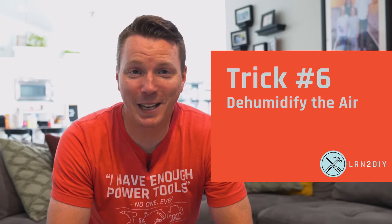Trick number six is to use a dehumidifier. The humidity in the air, depending on the temperature, can exaggerate things and make it feel hotter or colder than it actually is. When it's really hot and humid, it's muggy and swampy and just makes it feel worse. Central air conditioning systems will dehumidify, and those can do a great job. But a separate dehumidifier unit can take that even further and make it feel like the actual temperature.